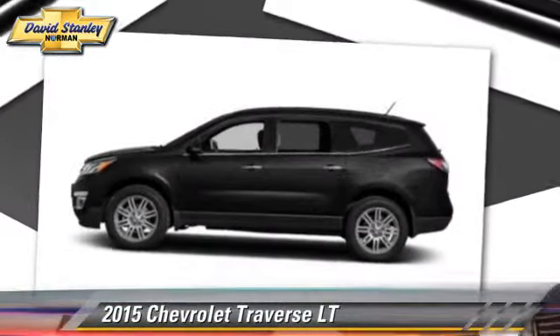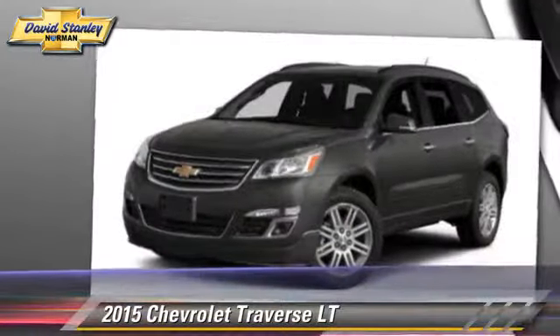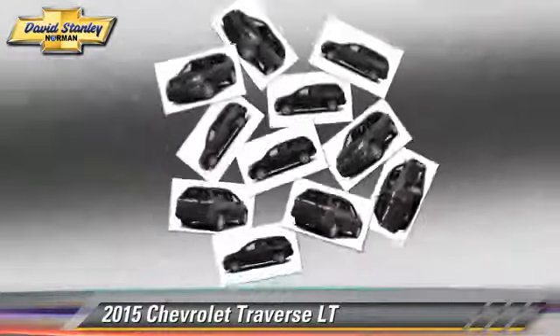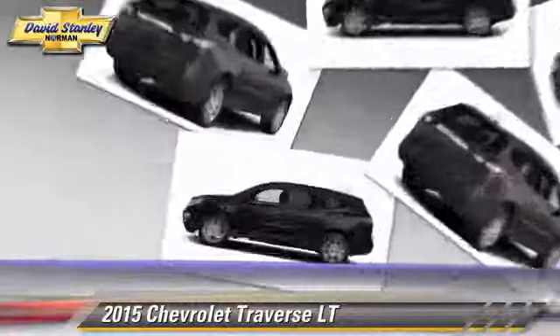Powered by a 3.6-liter V6 engine with a 6-speed automatic transmission, this vehicle is well equipped. This Chevrolet features heated power mirrors, parking sensors, and rear spoiler.